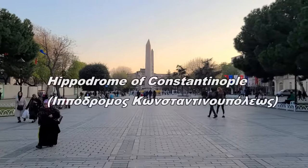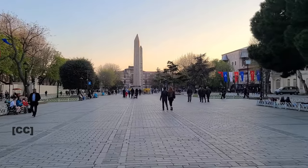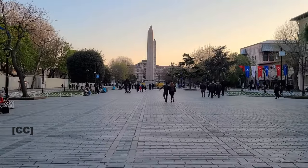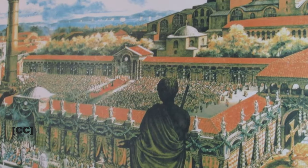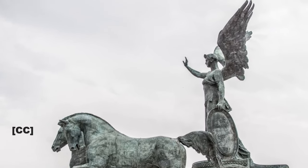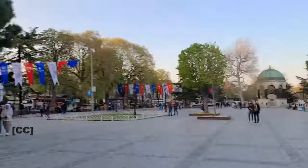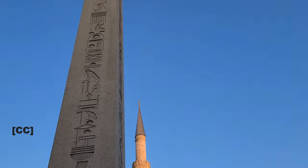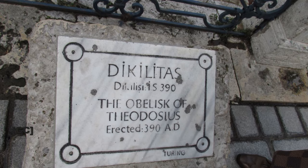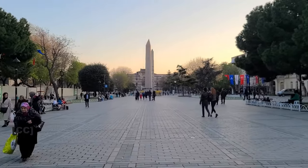We are here at the place called the Hippodrome of Constantinople. It is situated beside the Blue Mosque and was used to serve the Romans. It was a venue for a variety of entertainment such as circus shows, sports, competitions, chariot races, and even military horse parades. There are two obelisks here — the Walled Obelisk and the Obelisk of Theodosius — both constructed in the 3rd century CE.